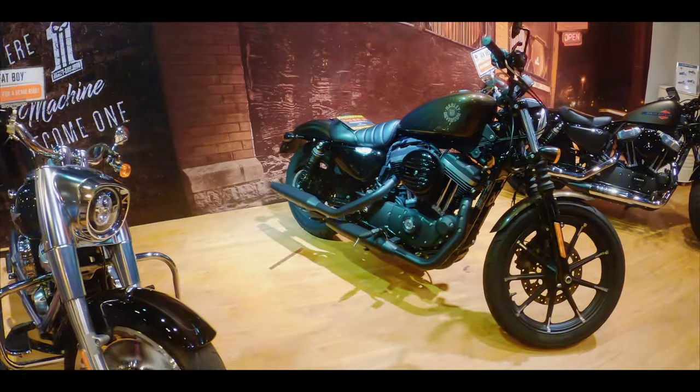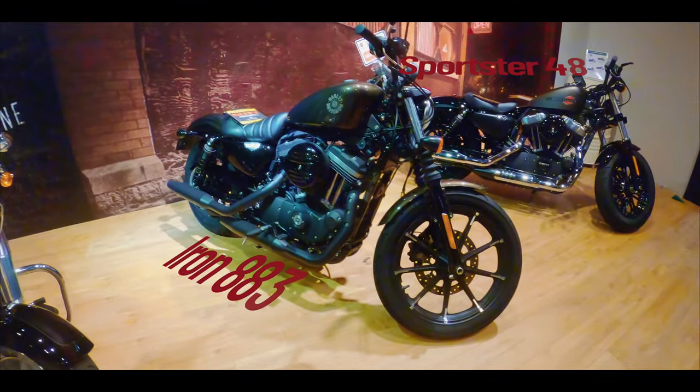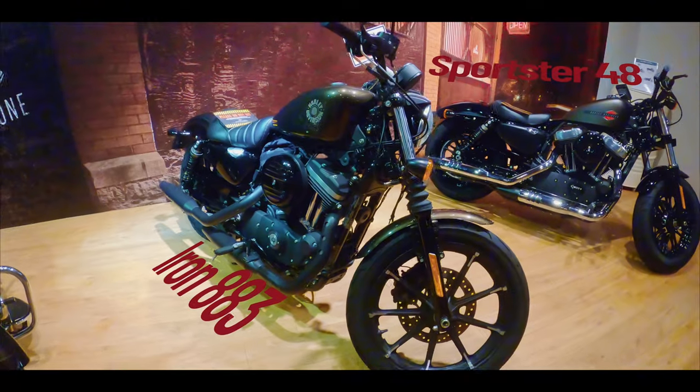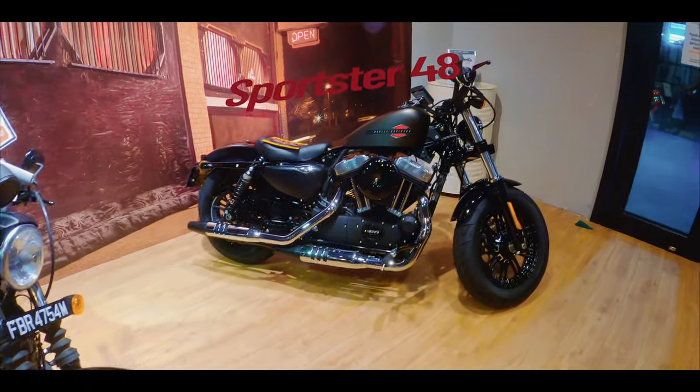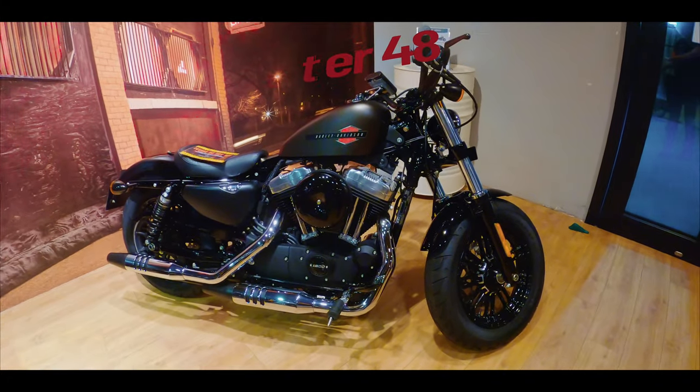Now, you can choose to ride a Sportster or a Softail.